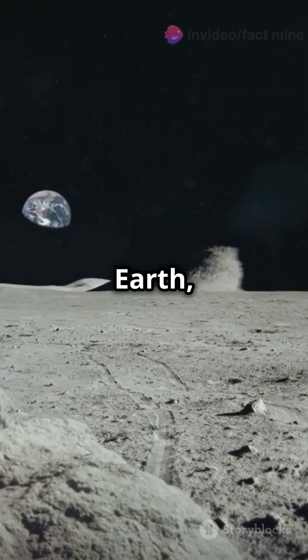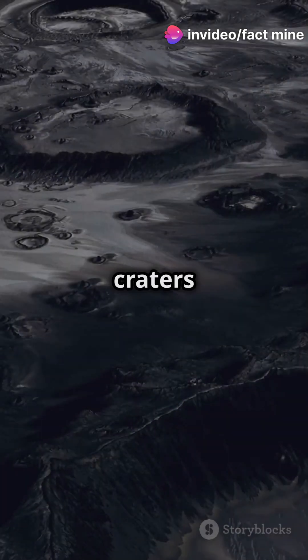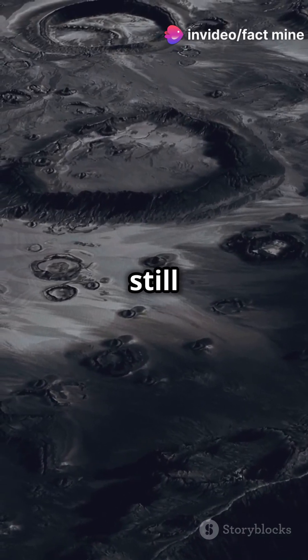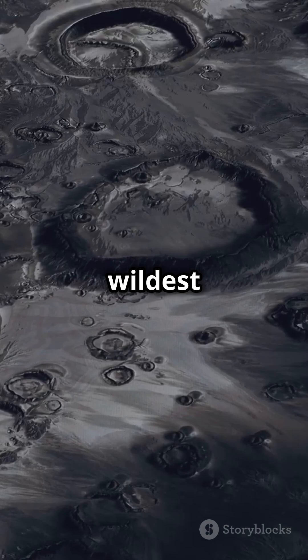Here's the kicker. Unlike Earth, the moon has no wind, water, or weather to erase its scars. So craters from billions of years ago are still perfectly preserved, like a time capsule of the universe's wildest collisions.